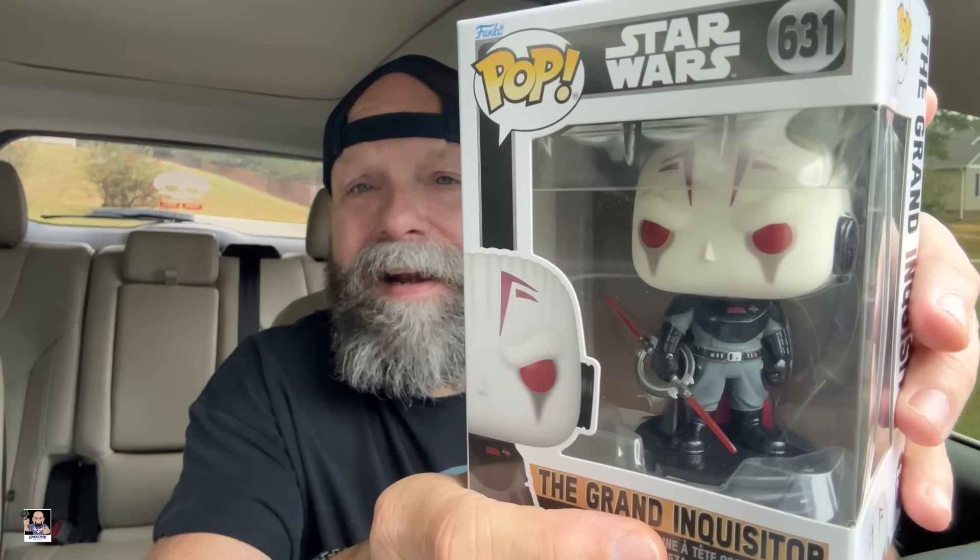A lot of people, when it comes to Funko Pops, are just like yeah yeah yeah — but here's the way I look at Funko Pops: they're mini statues, that's all they are. So if you collect statues or if you like statues, you really should like Funko Pops to a certain degree, because that's all this is — a mini statue. But look at this, I mean that looks really good. I can't wait to photograph that one. If you want to see when I photograph this, you need to follow me on social media.